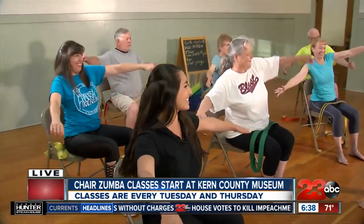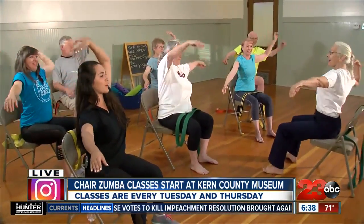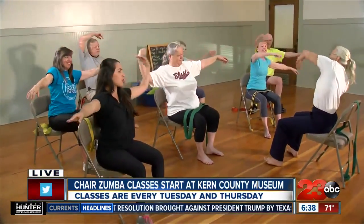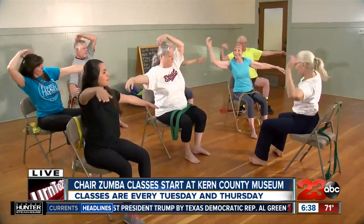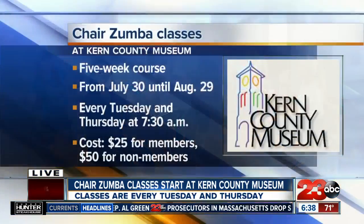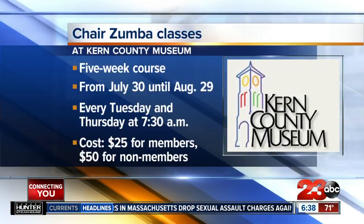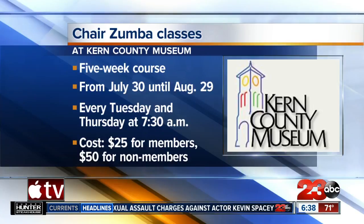They're all out here really early to do this with us. This is a new program that the Kern County Museum is doing and all the proceeds are going to the Kern County Museum. They start officially on July 30th, but they're giving us a little preview. If you want to come in for a preview, next Tuesday and Thursday they'll be having this class again. It's a five-week program so it's only going to go until August.